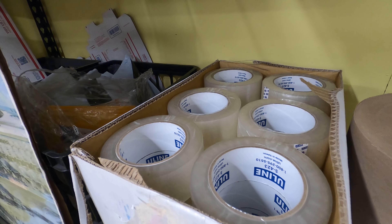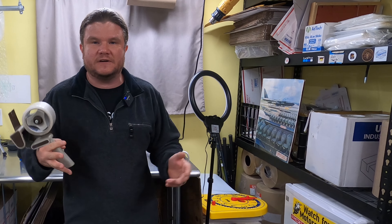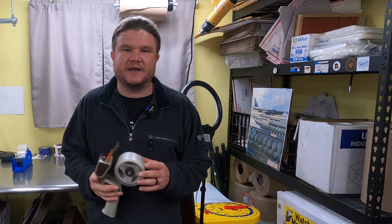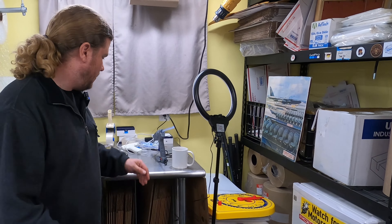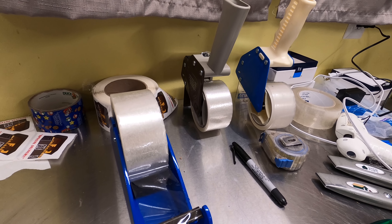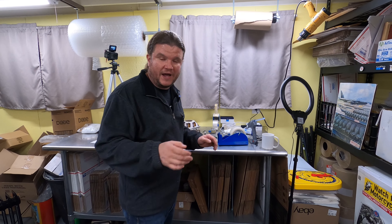We buy packaging tape in bulk — I order a case of it a couple times a year. You can get it at OfficeMax or wherever; expect to pay about $2 a roll if you're not buying in bulk. You're going to need a tape gun and/or a desktop dispenser — some people like either or both, and I find a use for both. Generally you want to get two-inch tape; you can get three-inch if you prefer — a little wider so you don't have to double it up.